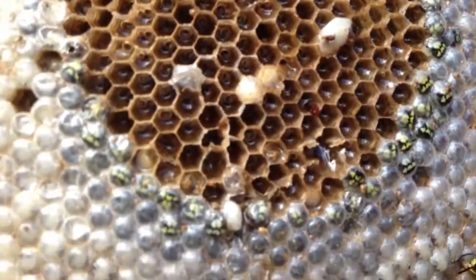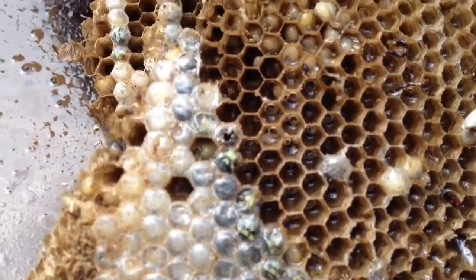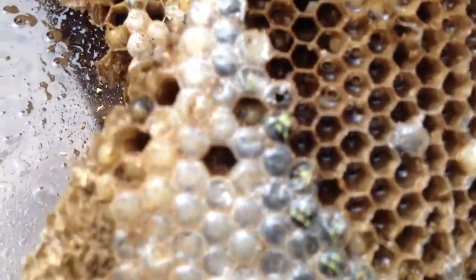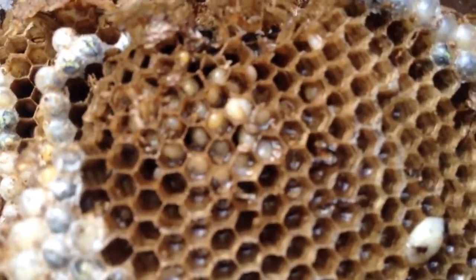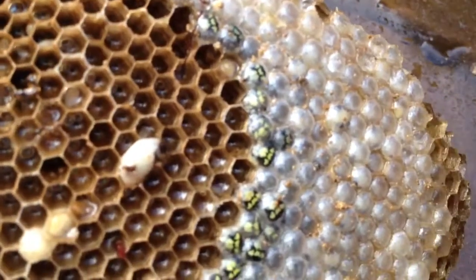I just sprayed them again because they're not dying. These little babies are all trying to emerge, and in here you can see eggs, just like in my honeybee hive, but these are yellowjackets.